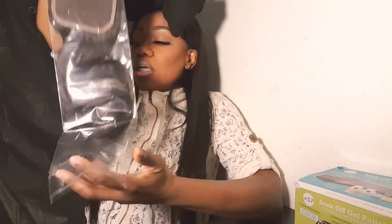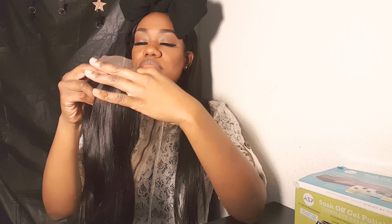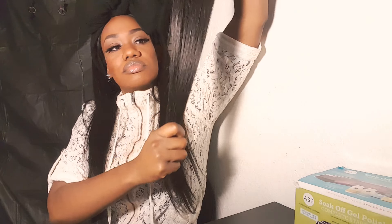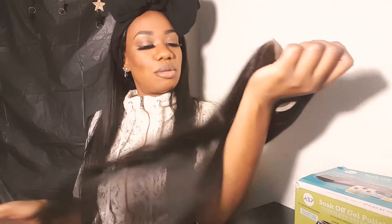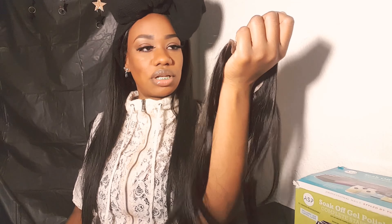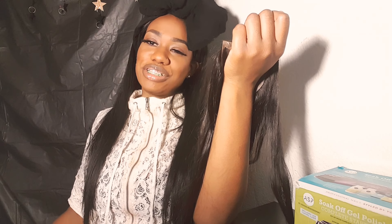This is a 20-inch Brazilian straight lace closure. It's a free part — I don't like the parts that already come in. It has not been shedding since I got it, but of course it's going to shed a little once I start tugging on it and putting needles through it. You're always going to get some shedding regardless.